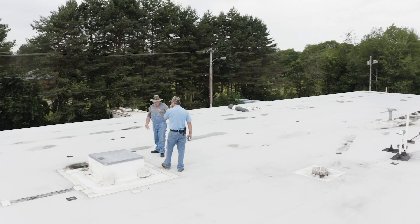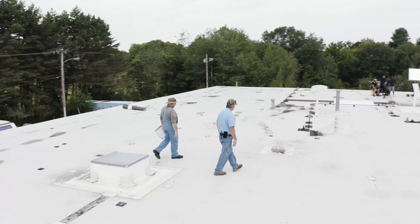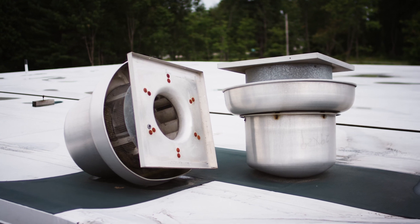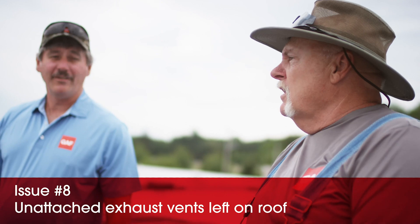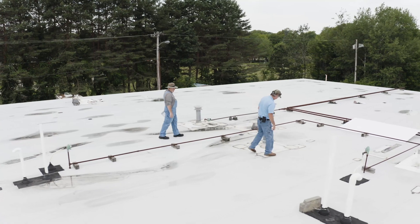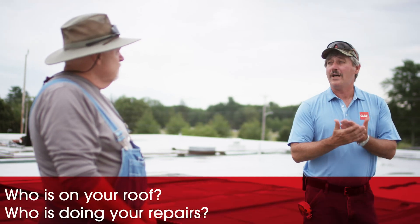They've got repairs on units over there, and over here they took those units off - but they left them on the roof. When you're doing a roof replacement, try to get everything dead off the roof. Those are like weapons of mass destruction in a good windstorm - they could roll right off onto somebody's car or somebody. That's not safe at all. This is where we need to talk to the building owner about knowing who's on the roof and who's doing the repairs going forward.